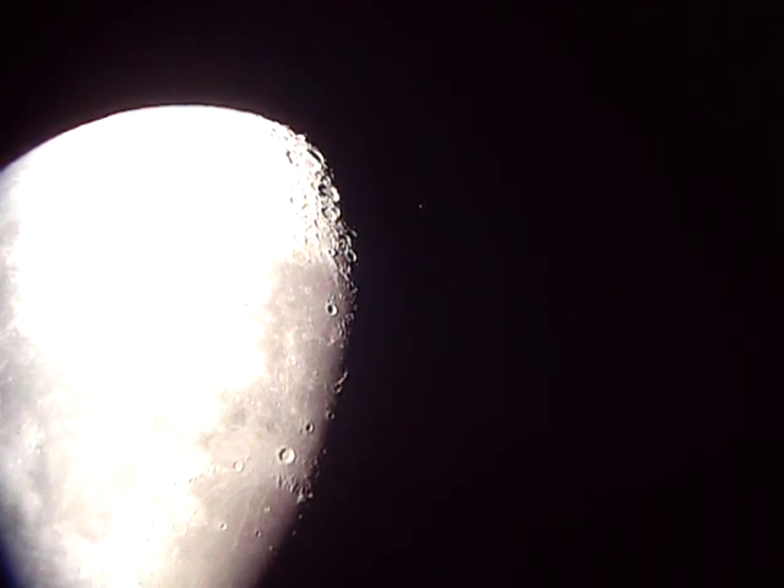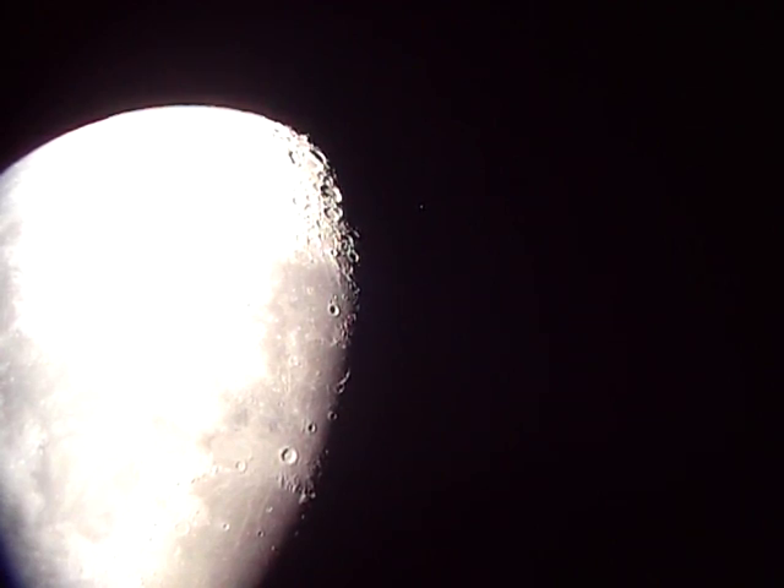Greetings, Dave Dickinson here from AstroGuys.com and I am attempting to catch the occultation of the star Lambda Geminorum on the limb of the moon. It's that bright star right there in the field. It's a 3.5 magnitude star. The moon is a waxing gibbous moon just past first quarter a couple days ago, and I'm deliberately overexposing it so you can see the star go in on the bright limb.